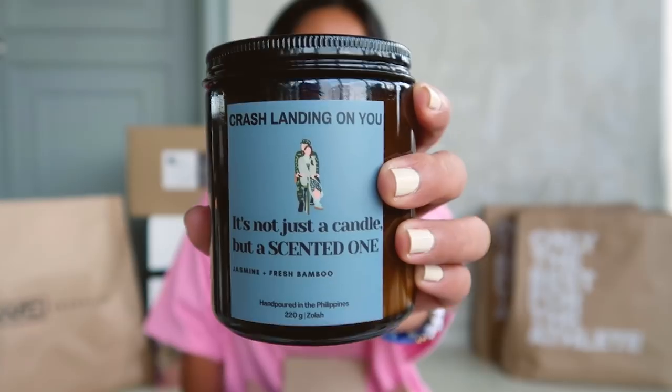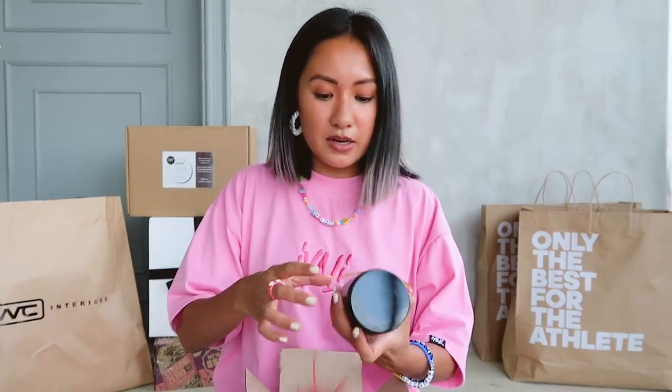This is from Zola PH — candles! We love candles. It's Crash Landing On You — it's not just a candle, it's a scented one: jasmine and fresh bamboo. So cute how it's labeled. Smells amazing! And the other one is Friends — Friends! 'Not just clean — Monica Clean!' So this is fresh linen and warm cotton. I love the Monica Clean, though Monica Clean would be a bit worried if you crumbled cookies on the couch. This is actually a perfect scent for your kitchen or your bathroom — it smells so clean. I'll put it on the floor. Thank you so much, Zola.